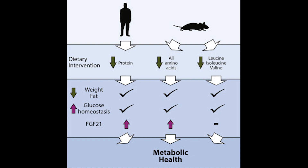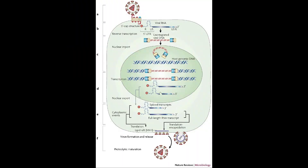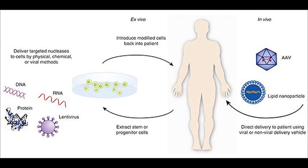Currently, treatment consists of restricting the dietary intake of branched chain amino acids to the absolute minimum that is needed for growth. However, studies have already shown that it is possible to transfer subunits of the BCKDH enzyme into cells using a retrovirus. Similar advances in gene therapy may provide a future cure.